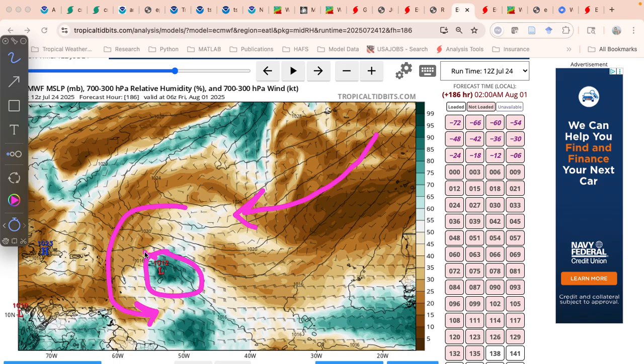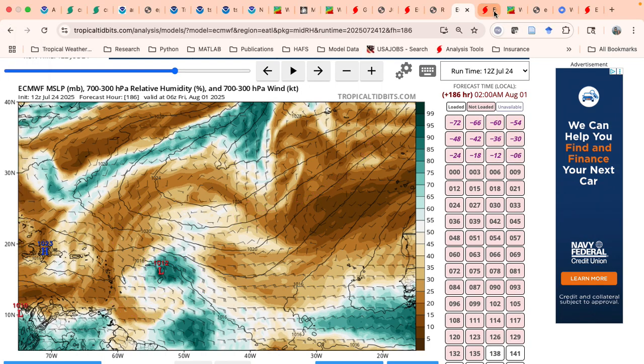The ECMWF has a fairly similar configuration overall, but because it gets the system a little further north, the ridge is oriented a little bit more southwest-to-northeast, so it's able to get up north of the islands, which would be more favorable. The shear is not quite as bad as a result of that. But dry air is still going to be a struggle — there's only a very small pocket of moisture here. If we do get a storm that moves up into this region, that could be a little bit more of a favorable spot for some development.